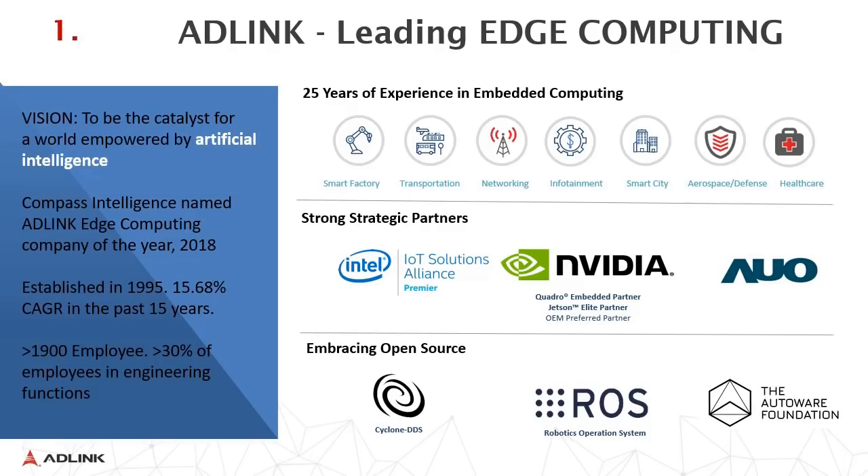We embrace open source, which includes Cyclone DDS and ROS — that is the Robot Operating System — and we are a member of the AutoWare Foundation. Our vision is to be a catalyst for a world empowered by artificial intelligence, and Compass Intelligence named AdLink edge computing company of the year in 2018.